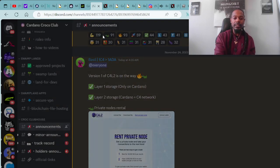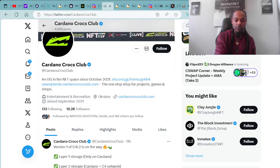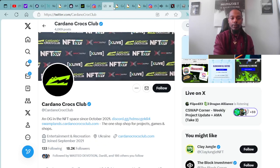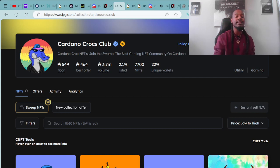Shout out to the Cardano Crocs Club. If you're on Twitter, you can follow Cardano Crocs Club at CardanoCrocsClub. If you'd also like to join the ecosystem, you can check their digital assets out at the JPG.store — just type in Cardano Crocs Club. Here's the OG collection under the Cardano Crocs Club brand. They have multiple collections that you can stake and earn C4 so you have a more valuable position within the Cardano Crocs Club ecosystem.